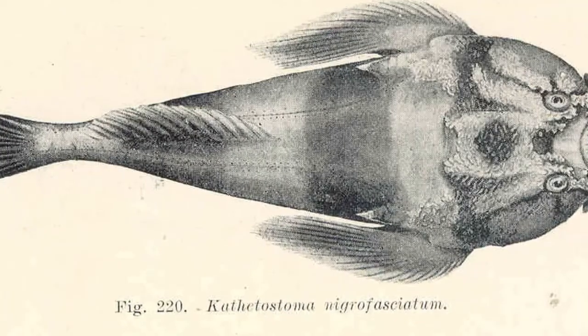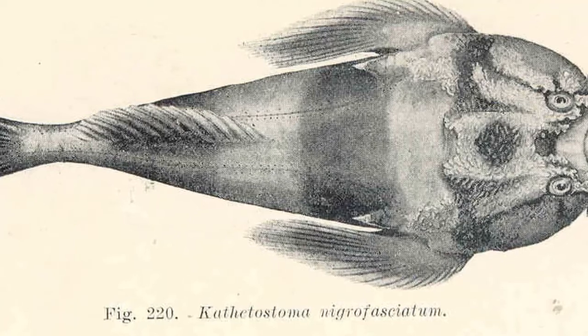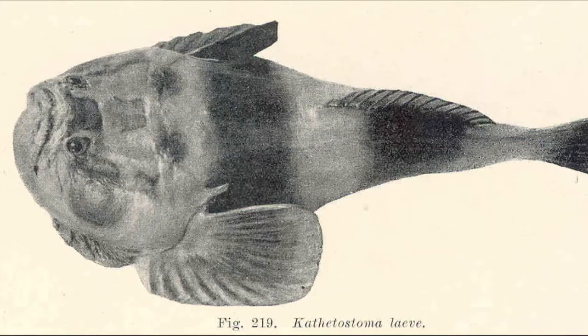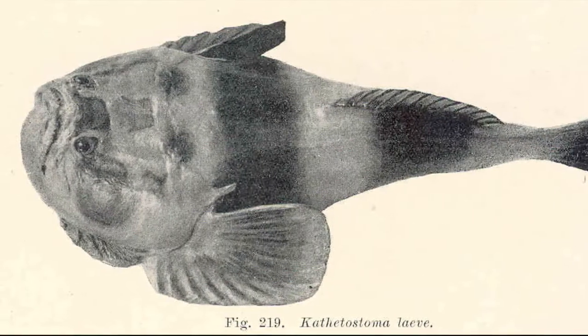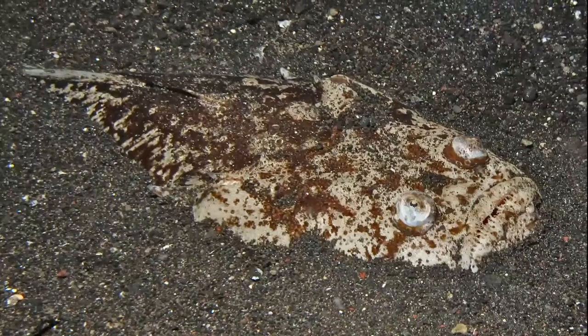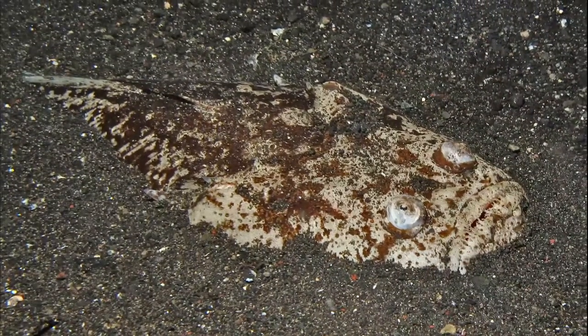Behind each gill cover, stargazers have a tough spine that may be venomous. Some species also have electric organs located in a pouch behind their eyes, which allows them to use an electric shock defensively.